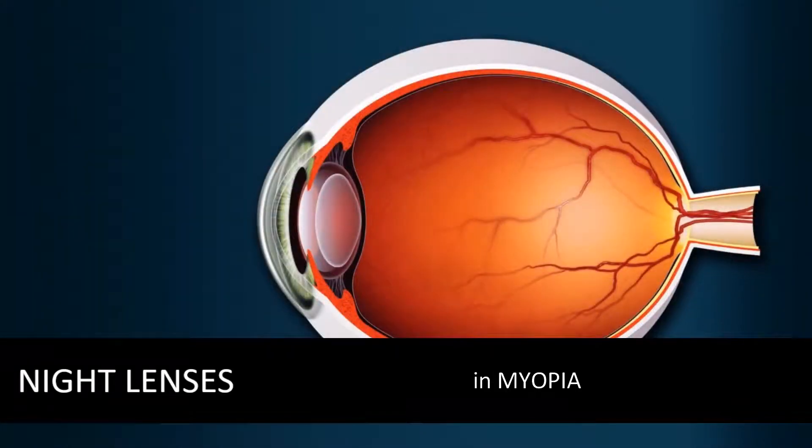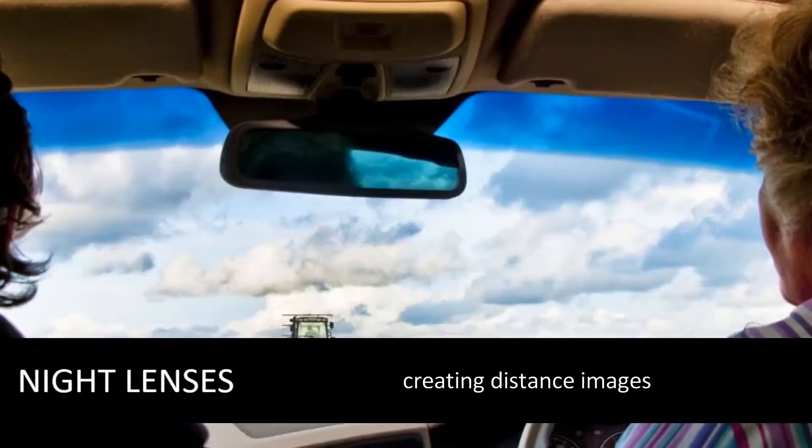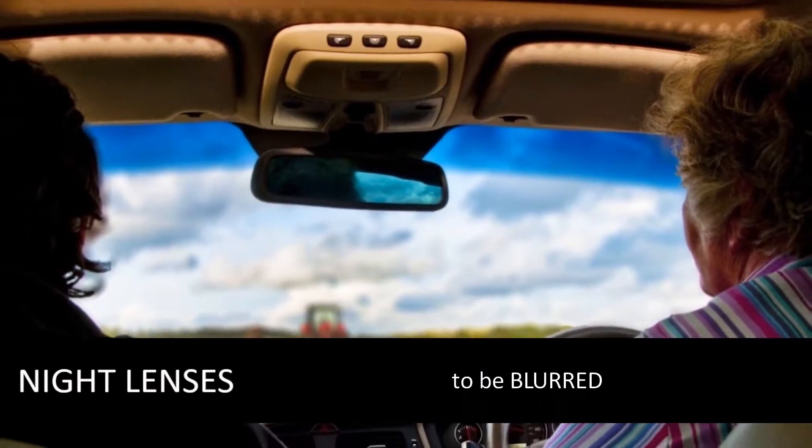In myopia, the cornea is too curved, focusing light in front of the retina, causing distance images to be blurred.